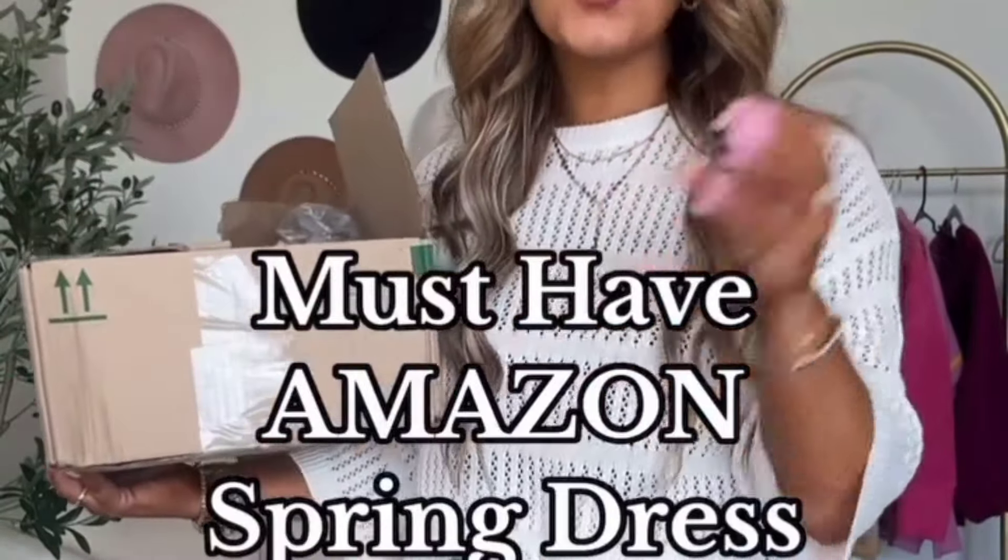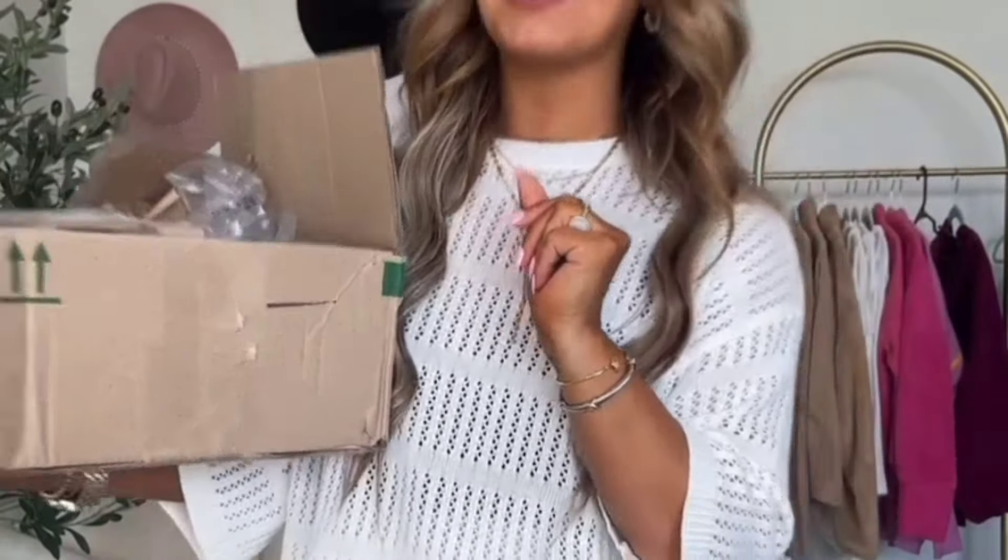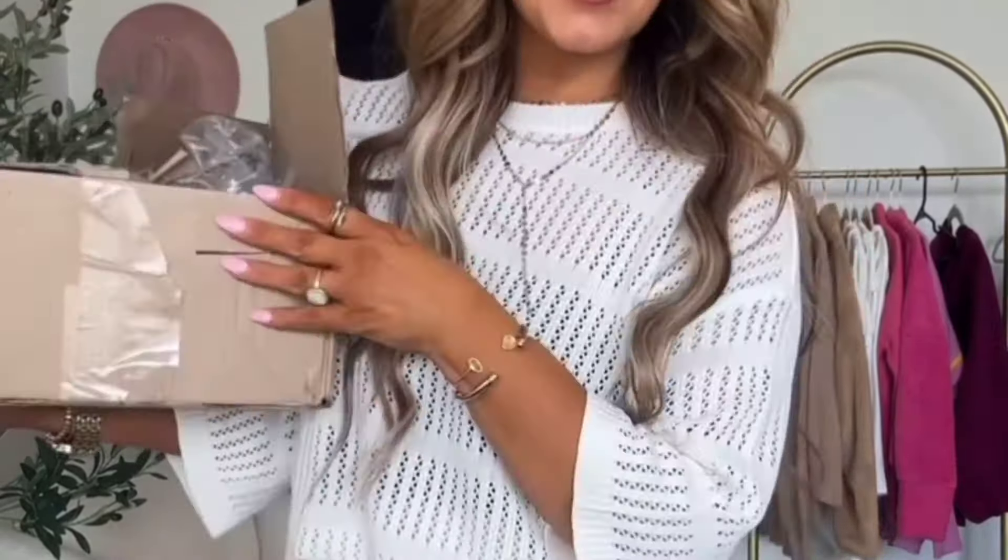I just unboxed the perfect spring dress from Amazon. I cannot wait to wear this one — definitely taking it to the beach with me. For reference, I am 5'4", 140-ish pounds. Everything is on my Amazon storefront.